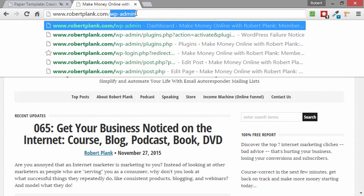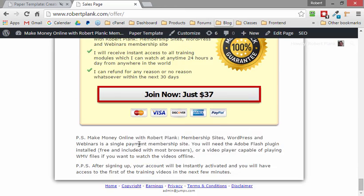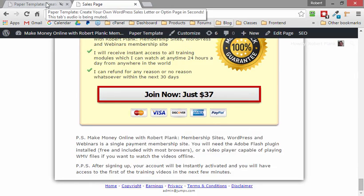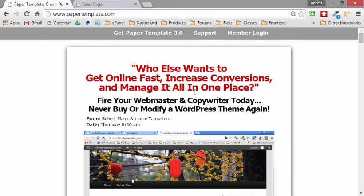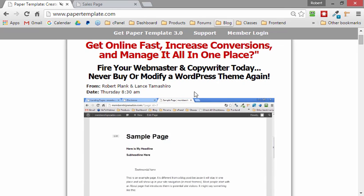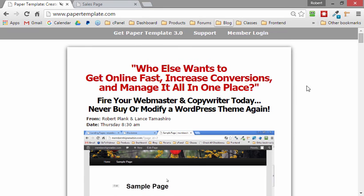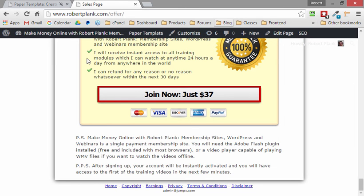If I link to robertplank.com/offer, I now have this sales page in place even though it does not take over the entire blog. You can have it either way — the plugin as the front page or as a separate page on your blog. You can have an entire WordPress site made up of landing pages, or have a regular blog with your landing page off to the side.